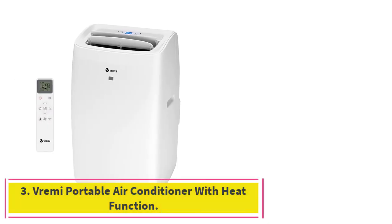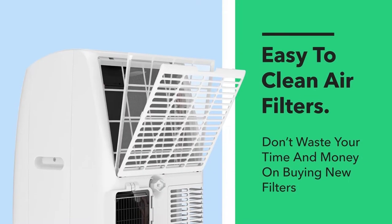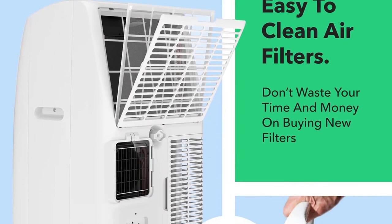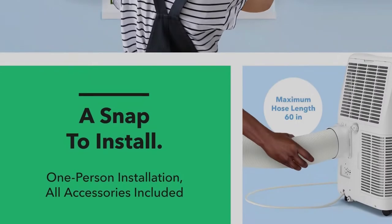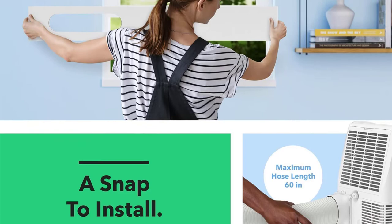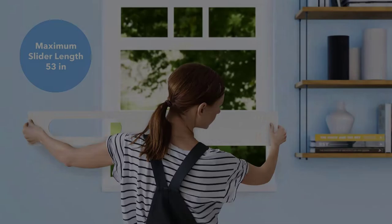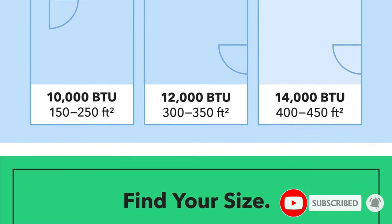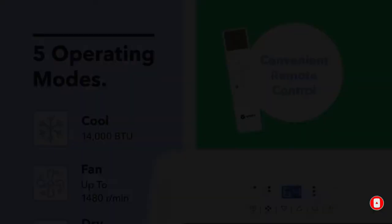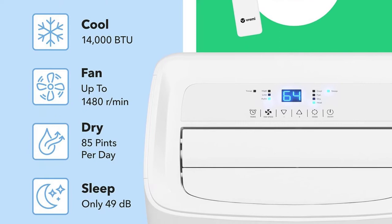At number 3: the Vrimi Portable Air Conditioner with Heat Function. When it comes to affordable home and kitchen appliances, Vrimi is a pretty reliable brand. That is why we have reviewed the Vrimi Portable Air Conditioner with built-in heat functions here. This compact AC and heater combo is incredibly easy to install and comes with multiple operating modes — five different functionality modes to better suit the preferences of its users. It also features a 24-hour timer and an easy-to-see digital LED display.